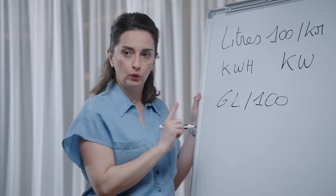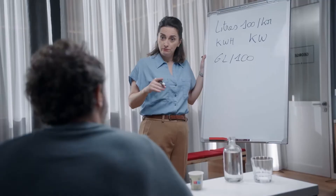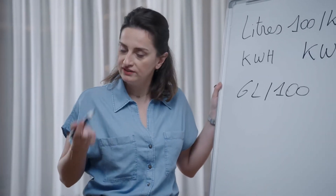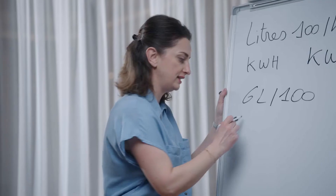Let's start from your thermal car that today consumes six liters per 100 kilometers. With an electric car, you no longer consume liters of gasoline but kilowatt-hours of energy, which you no longer store in a tank but in a battery. For example, the battery of an EC4 contains 50 kilowatt-hours of energy.